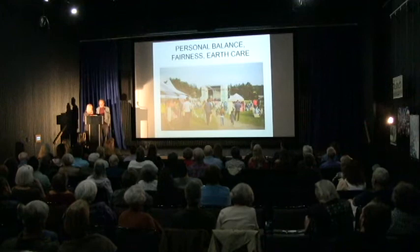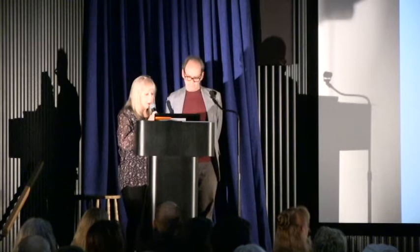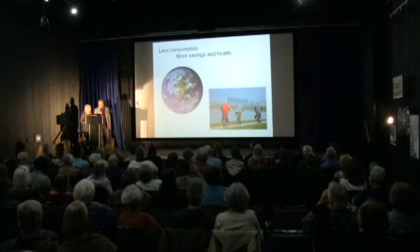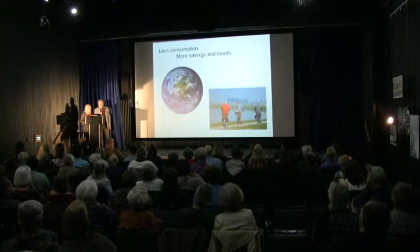Our vision of this best future world is a harmonious civilization where our personal priorities are in balance, our relationships with others are fair, just, and equitable, and we maintain our home, earth, with care. It is paradise. If our planet's delicate biosphere is going to be able to sustain us, we must learn to live more simply — to survive, thrive, and be free. What we need are lifestyles that are less about consumption and more about savings and health.